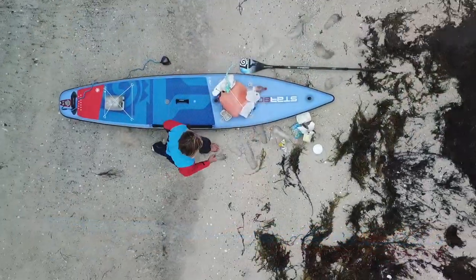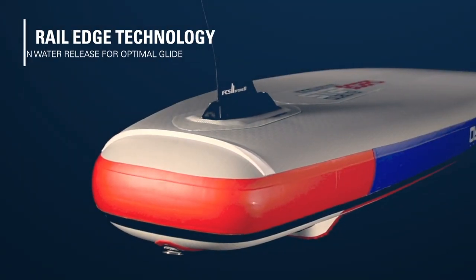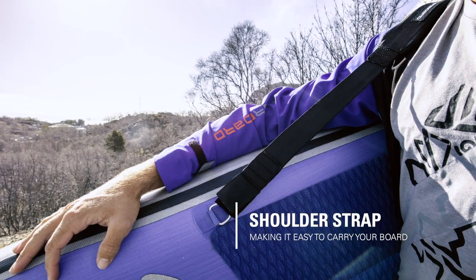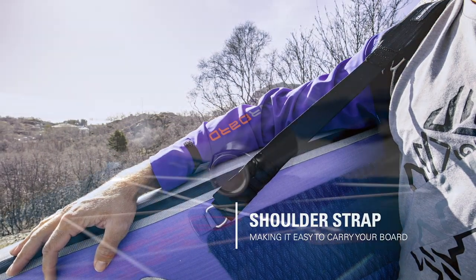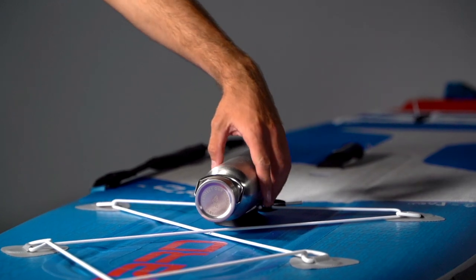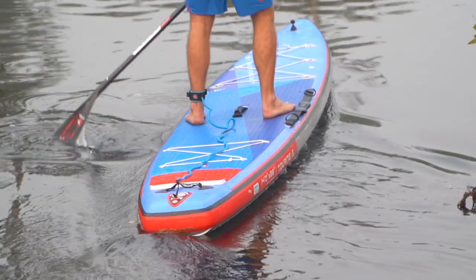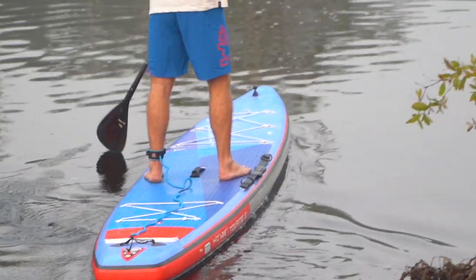Every Touring model features bungee tie downs and a rail edge for better water release. Select models feature a carry strap. The patented magnetic bottle holder is available with Deluxe Double Chamber boards. Touring models also come standard with our lightweight Ulex Leash.